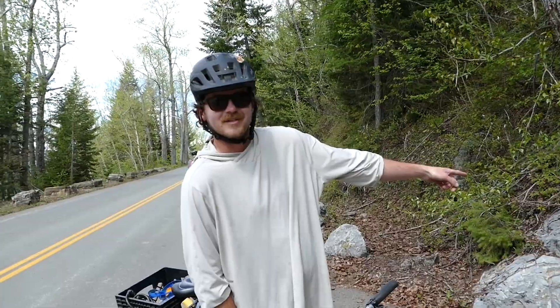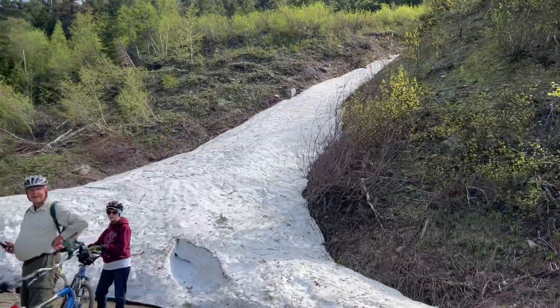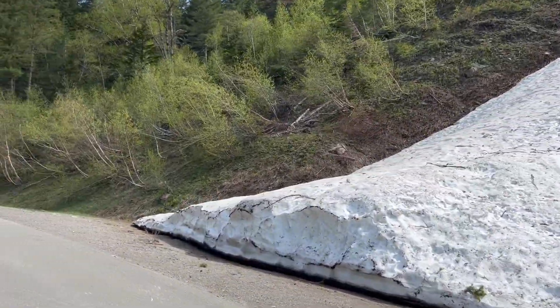Hey, these are stromatolites. Abe and I are doing the Going to the Sun Road in the spring.